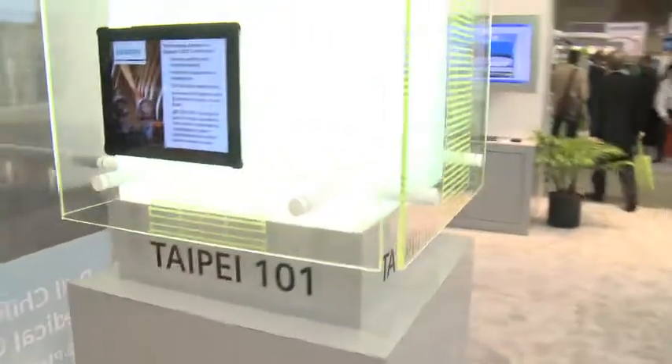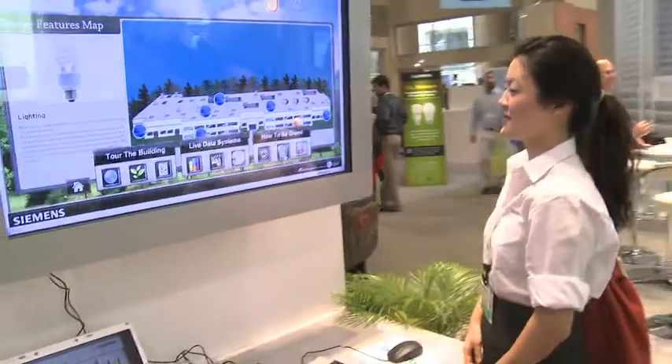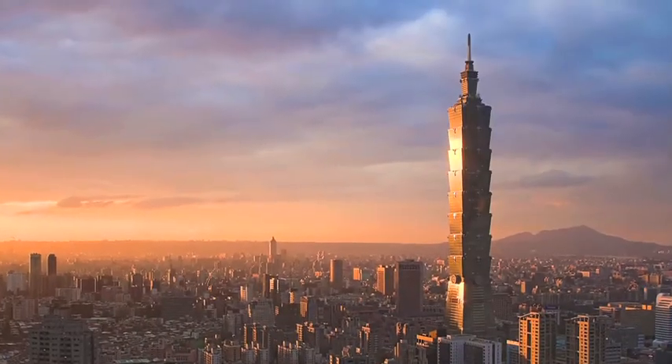Taipei 101 has just been certified to the Platinum certification in the LEED Existing Building Operation and Maintenance category, and we think it's very important for a building like ours to do this. First, it will actually save energy and energy costs for us. It will also help us enhance our competitive advantage in leasing, as tenants will be asking to move into a LEED building. And because Taipei 101 is a world landmark, it's important that we set a new standard.